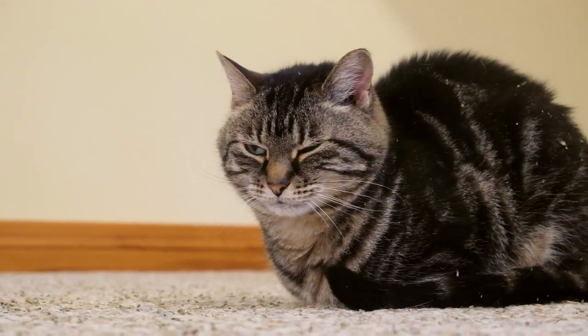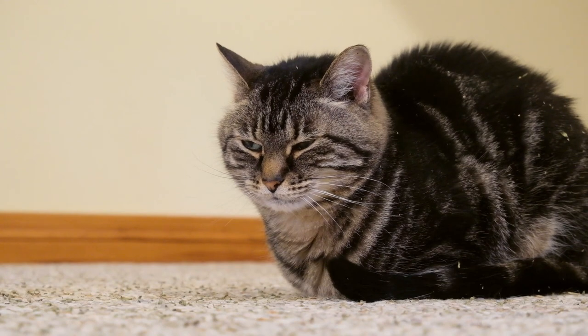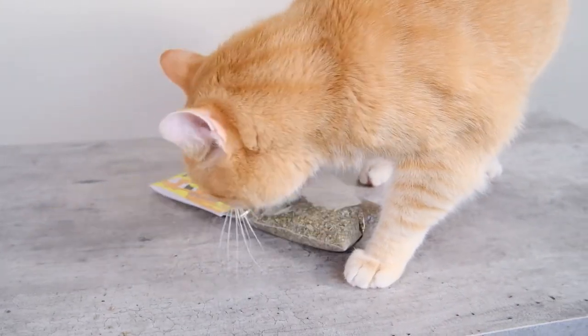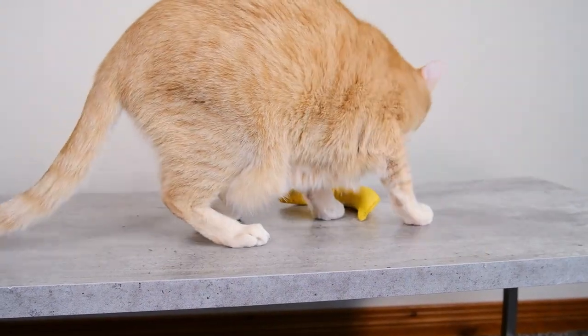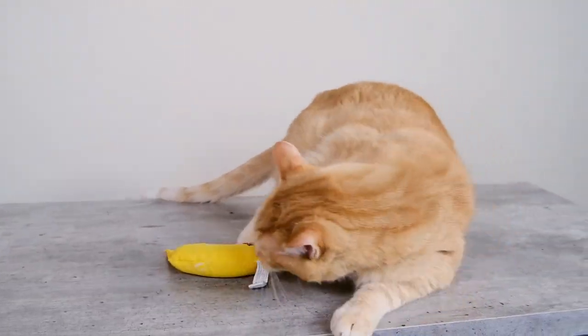When these bulbs are ruptured, those nepetalactone molecules puff off into the air. And if a cat's around, they're going to end up in that cat's nose. When they end up in the cat's nose, a whole chain of events gets started with the receptors in the nose and neurons in the brain, and eventually you have this strange behavioral response where the cat starts acting really strange.